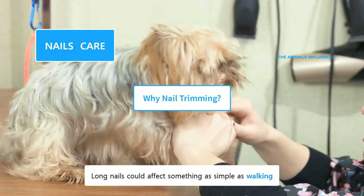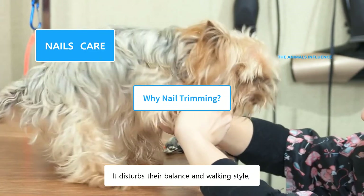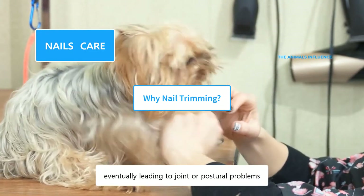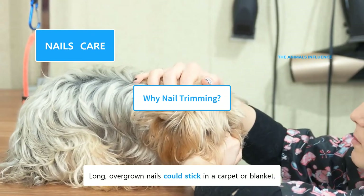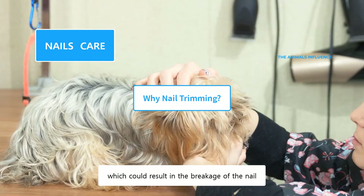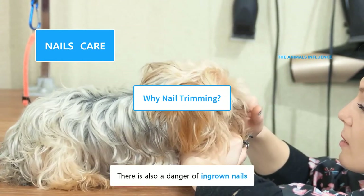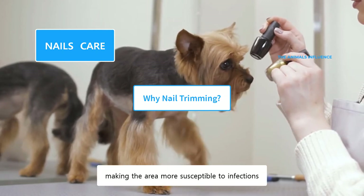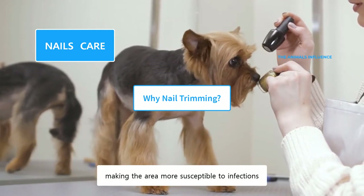Long nails could affect something as simple as walking. It disturbs their balance and walking style, eventually leading to joint or postural problems. Long, overgrown nails could stick in a carpet or blanket, which could result in the breakage of the nail. There is also a danger of ingrown nails. Long nails could break easily, making the area more susceptible to infections.